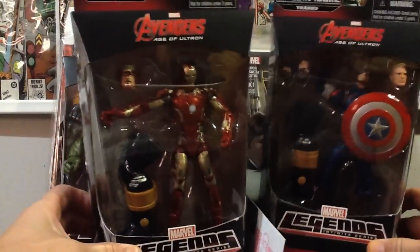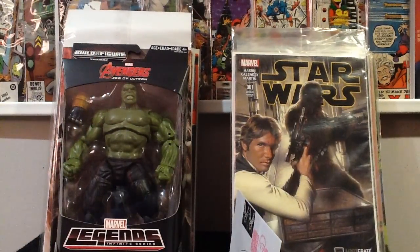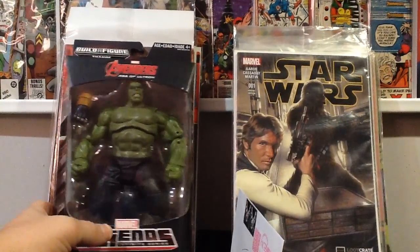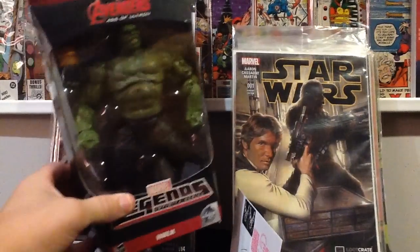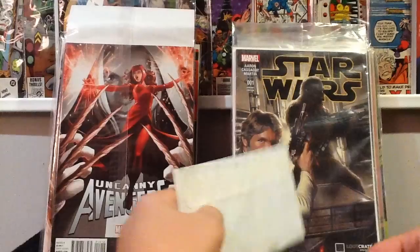I can put the Iron Man in my Iron Man armory display. The last figure I got was the Hulk. These figures are normally at least $19 to $20 a piece, maybe more at your hobby or comic shop, so to score these at $5 each is ridiculous. I may go back in a couple of days to see if there's anything left. Hit up your Walmart if you're trying to get that Thanos wave — maybe they're on clearance at yours as well.